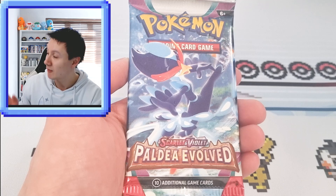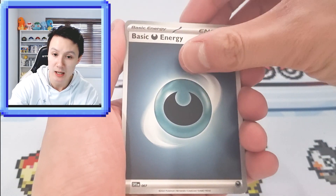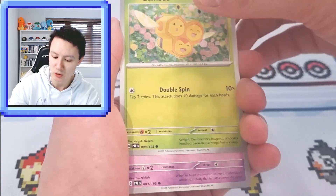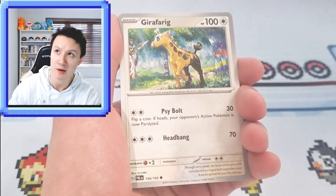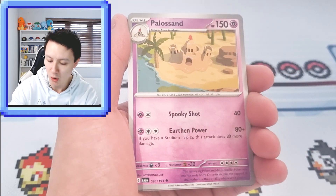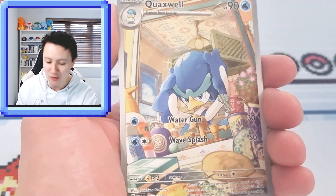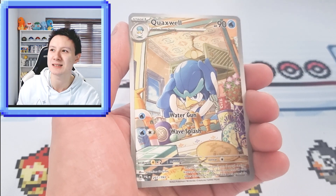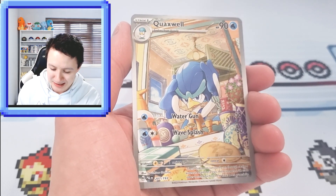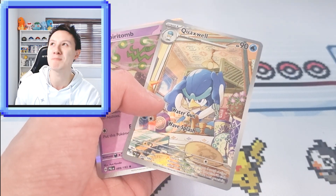Paldea Evolved — I haven't opened a lot of this set, but fingers crossed we can pull something good. I'm going to guess a Lightning Energy — and we have a Darkness Energy. Two brand new Pokemon card sets are coming out on the same day: the Japanese set Crimson Haze and the new English set Temporal Forces, both coming out on the 22nd of March. I'll try to open those on the channel. We've got a Reverse Holo Palossand and a Tarountula. Our final card is a Full Art Quaxwell card — I think that's a Trainer Gallery card? That looks amazing, one of the best cards we've pulled in a while. We've also got a Holo Spiritomb. Not a bad way to end the pack.